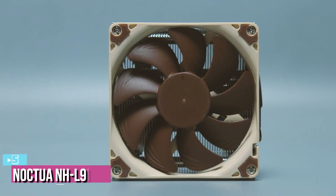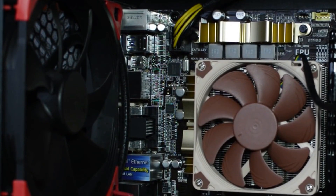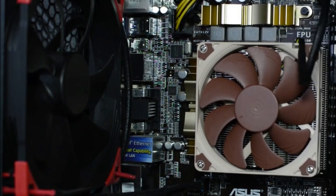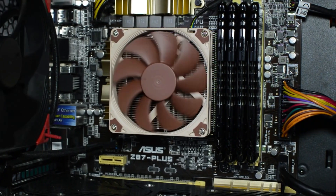Starting up our list with number 5, we've got the Noctua NHL9i. The NHL9i is a highly compact, quiet, low-profile cooler designed for use in small form-factor cases and HTPC environments. It provides first-rate performance in its class, though it is not suitable for overclocking or CPUs that create high heat loads.